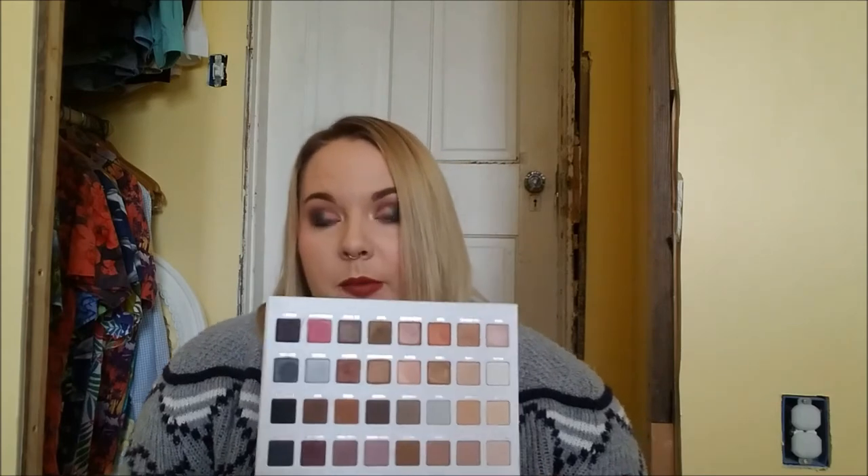My next Lorac purchase was huge — the Lorac Mega Pro 3. This thing is gorgeous, super neutral, super useful. I feel like if I panned this I could get a million warm neutral looks and use different shadows every day and not get bored. They're really really pretty — I love Sequoia as a shimmery medium smoky eye, it's gorgeous. I would like to dig into this some more and get some usage on them.